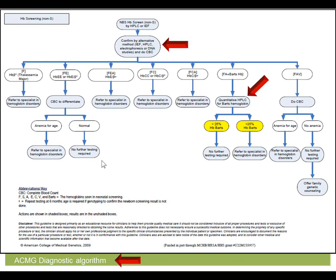This is an example of the diagnostic algorithm supported by the American College of Medical Genetics. At the confirmatory study stage, if the confirmatory study also shows hemoglobin BARTs, the ACMG supports quantitative hemoglobin analysis for BARTs hemoglobin. If less than 25% hemoglobin BARTs, no further testing is required. However, if there is more than 25% BARTs, the child is suspicious for hemoglobin H or other more severe forms of alpha thalassemia syndrome and should be seen by a specialist in hemoglobin disorders.